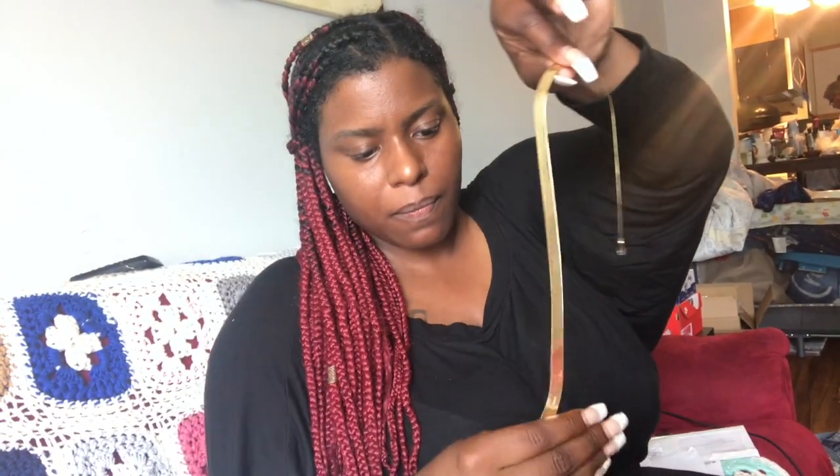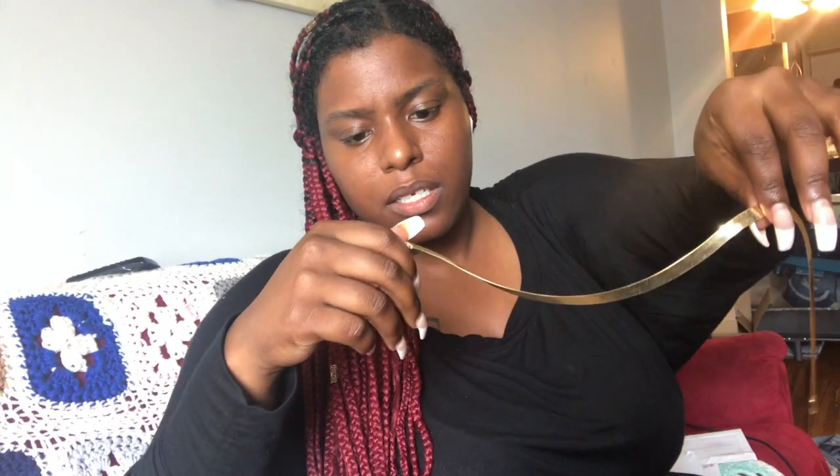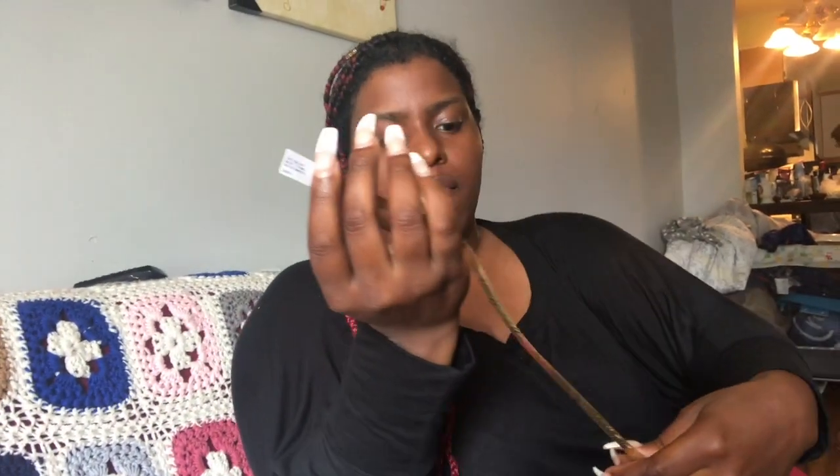We got the 10 karat gold 16-inch hair and bone chain. It's yellow gold, so you're probably not gonna be able to see all that, but it's a 10 karat gold 16-inch hair and bone — it's 7.75 millimeters.